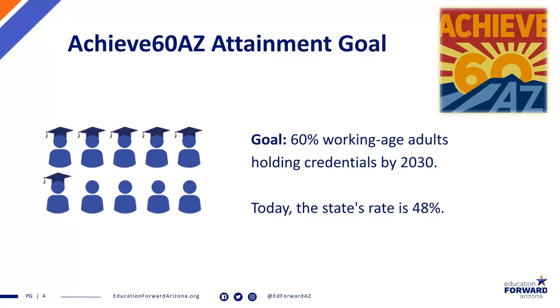Achieve 60 used workforce data and the needs of the state to say: by the year 2030, we would like to see 60% of working-age Arizonans hold some sort of degree, credential, or industry licensure. Right now, we're at 48%. That is really what drives all of the work that our organization does — helping the state meet that goal of 60% attainment by the year 2030. Attainment involves education and training opportunities for individuals after high school — not just two-year and four-year degrees, but all of our different trade schools, military opportunities, apprenticeships, anything that leads to a licensure, industry credential, or certificate.